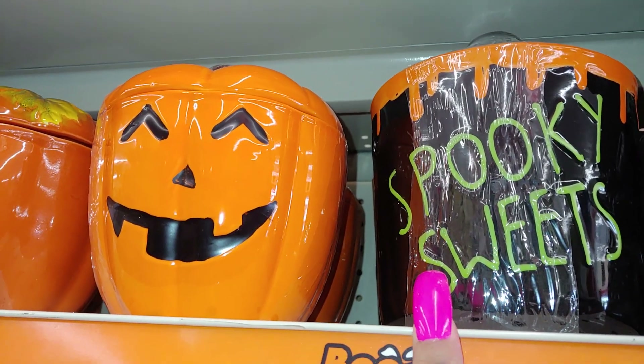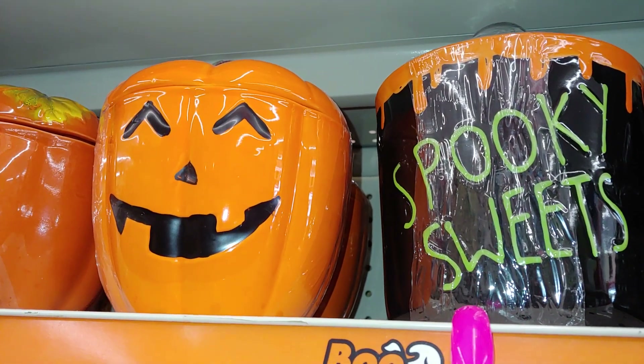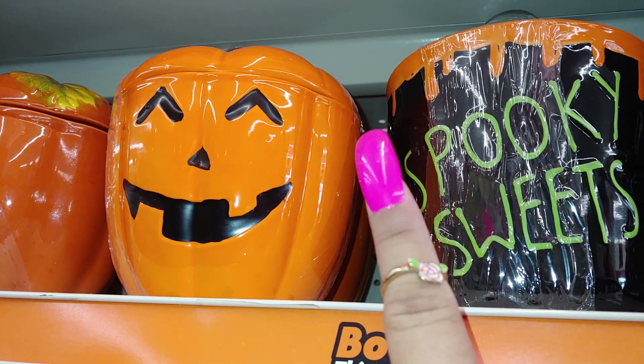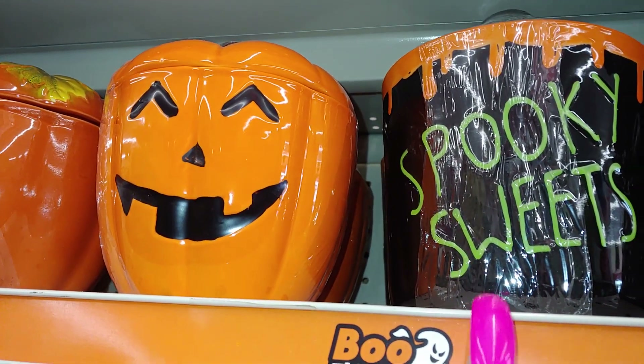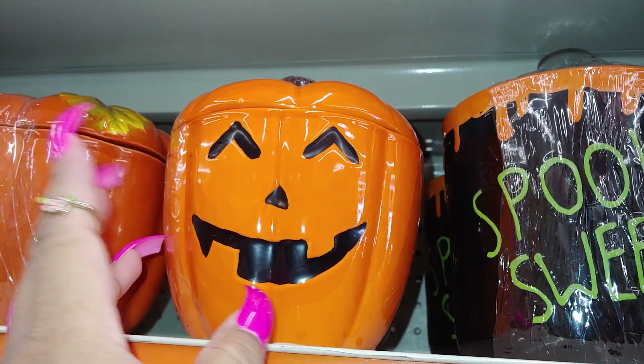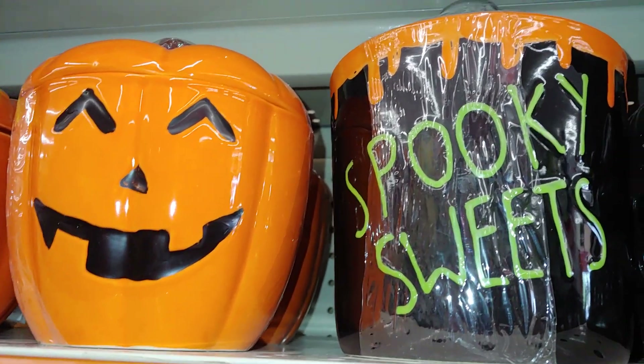The skeleton is welcoming me here at Family Dollar! I got this canister last year — or maybe two years ago — from here, and they brought it back. It says 'Spooky Sweets' and it's shiny black with frosting dripping on top — a little canister. They also have the jack-o'-lantern canister, which I also got as well. These are ceramic and five dollars each.